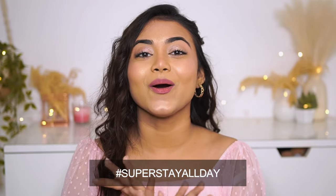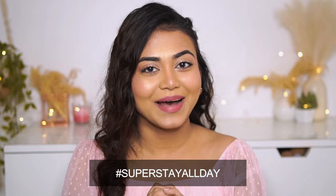Now you can go super stay all day with Maybelline Super Stay Matte Ink. That was it for today's video — I hope you guys enjoyed it, and also the product purchase link is in the description box.